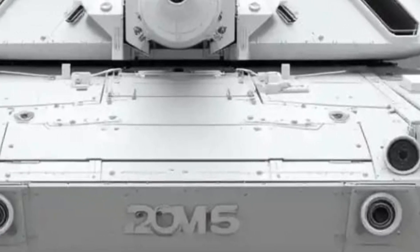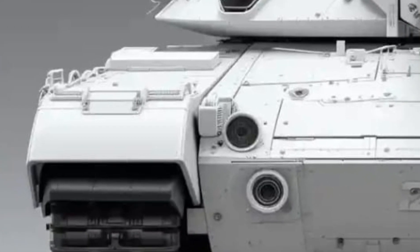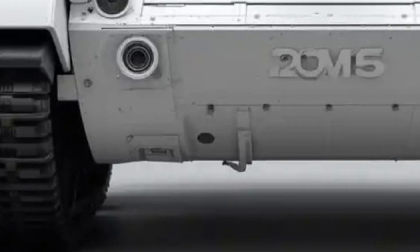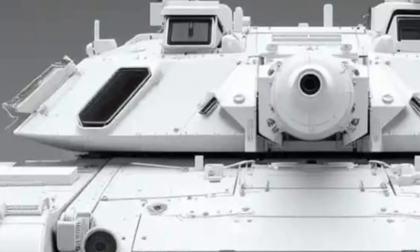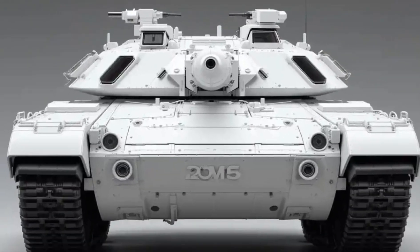Sweden has always focused on adapting its military vehicles to tough environments, and the Strv 122 is no exception. It's built to operate in freezing cold, muddy wetlands, dense forests, and open tundra. Its performance during trials in extreme conditions has proven that it's not just tough on paper, but incredibly reliable in the real world.